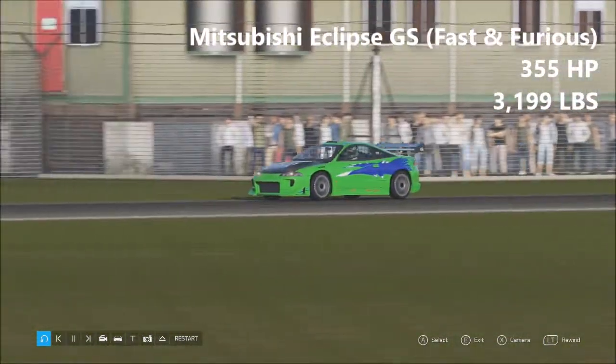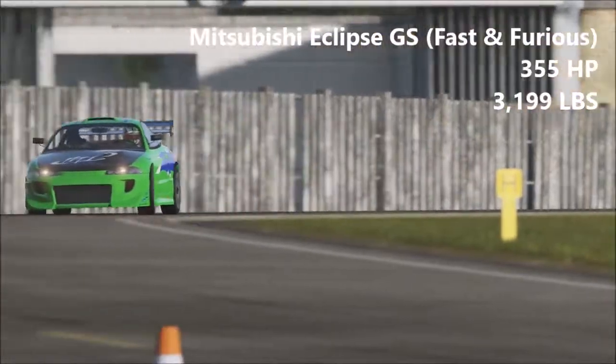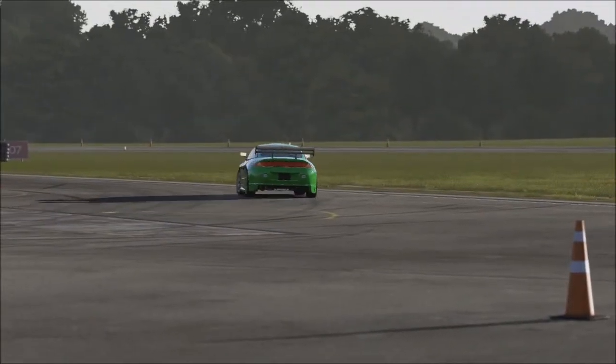On to the first car, and it's the Mitsubishi Eclipse GS from the first Fast and Furious film. 355 horsepower, 3,199 pounds of weight. I believe this is the first car we ever see in the Fast and Furious film franchise, unless maybe them black Civics at the start as well.